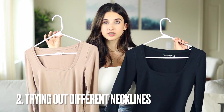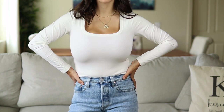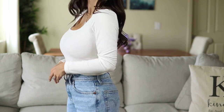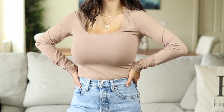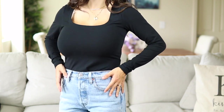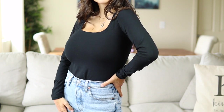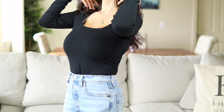Next up is trying out different necklines. I personally love the square neckline — just trying out or purchasing tops in a different neckline is a really simple and easy way to make your outfits look a little different. If you've been here for a while you know I'm obsessed with this neckline; I feel like it's super flattering. I got this top in three different colors — when I find a square neckline top I love, I have to get all the colors, especially in neutrals. It's a really easy way to change up outfits for fall and winter.